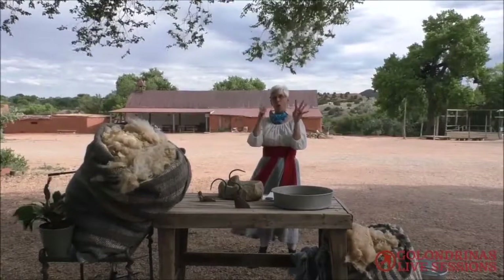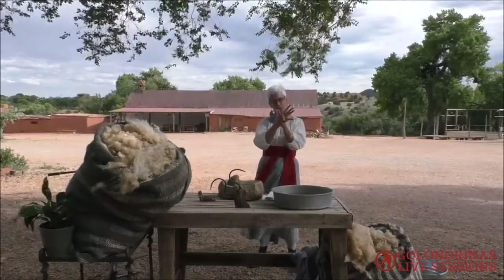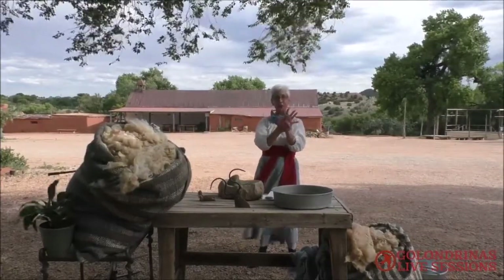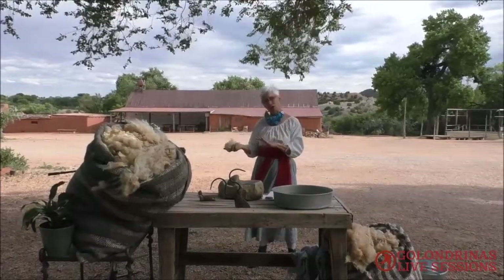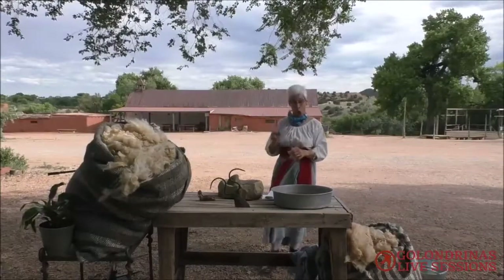Churro sheep can have two, four, or six horns, and some of those horns may fuse together, so you may have somebody that looks like they have five horns. The females don't have as many horns or as large ones. Come see our males and they're awesome.